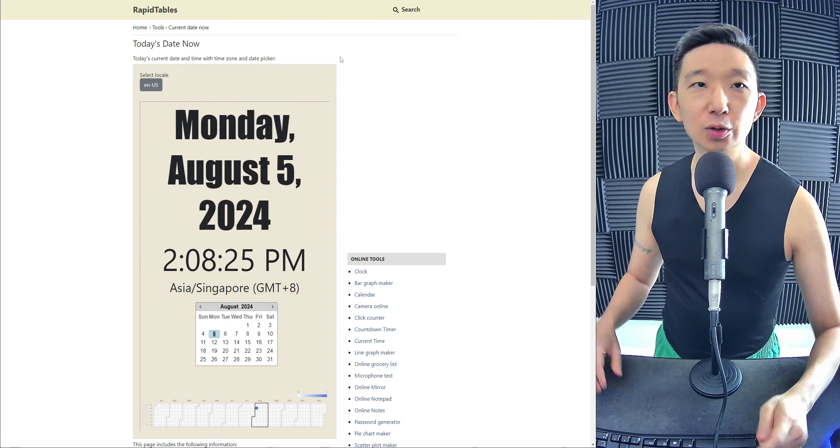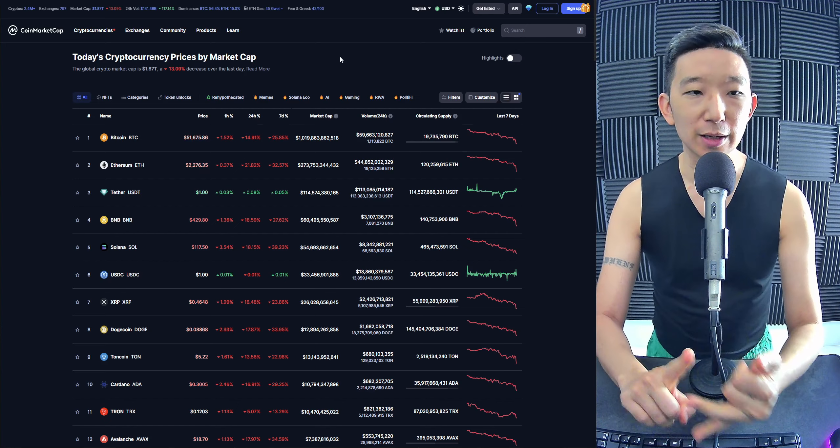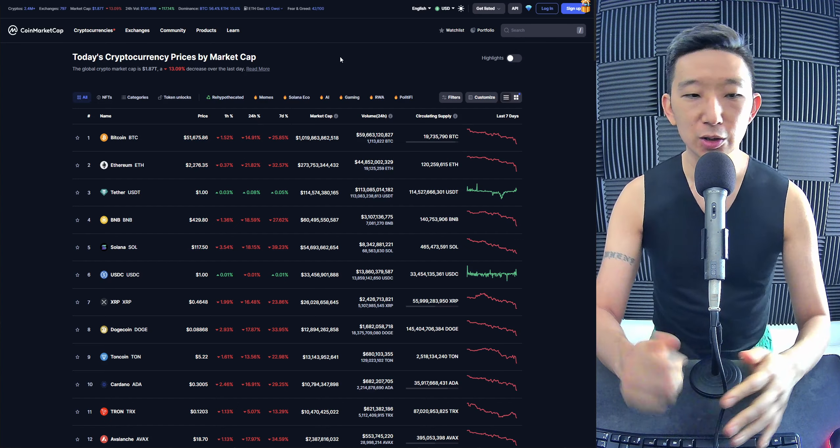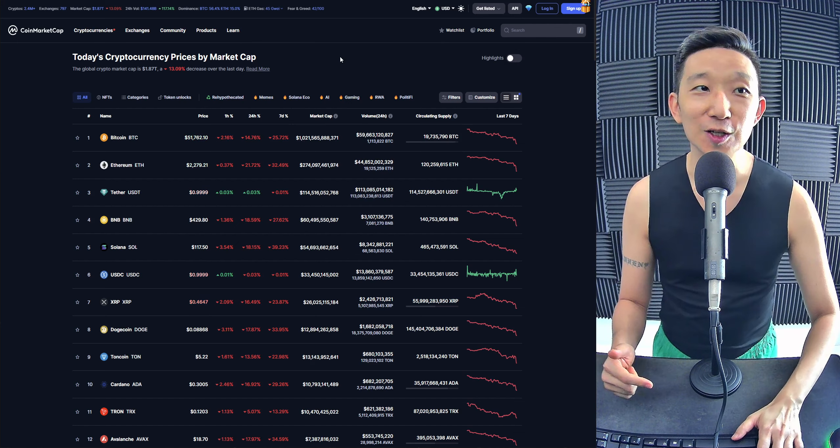Welcome back. Today we're going to take a look at the top 10 cryptocurrencies by market cap. We're going to start at Bitcoin at number 1, followed by Ethereum, BNB, Solana, XRP, Dogecoin, Toncoin, and then we'll end it with Cardano at number 10. Let's get straight into it.